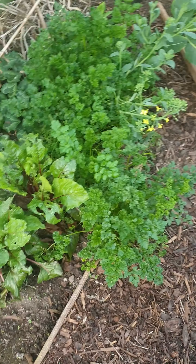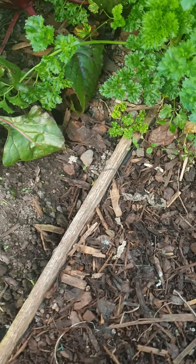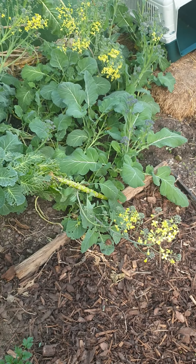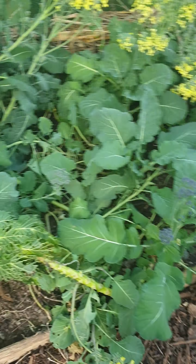I thought I'd do a quick garden video before I do some other stuff. I call that broccoli - it's all going to have to go, it's going to flower now. I might let some of it go to seed and then sow the seeds.